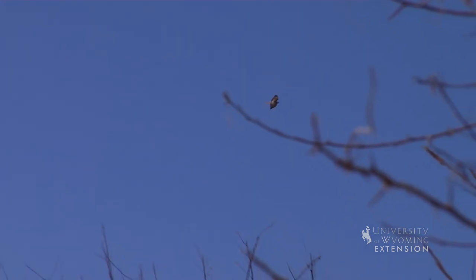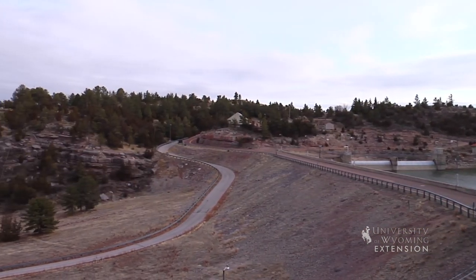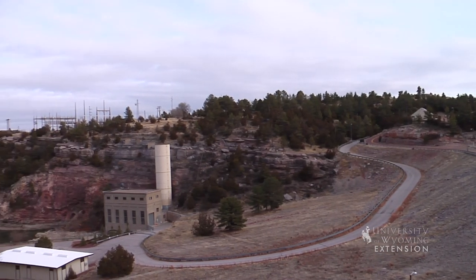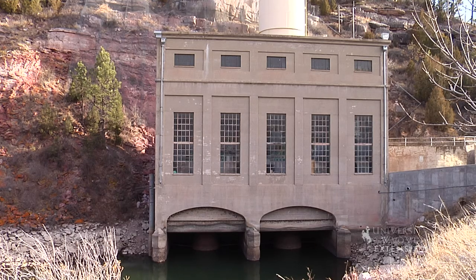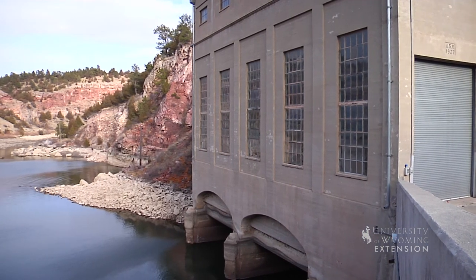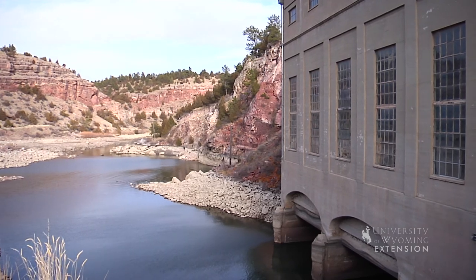Numerous other species of mammals, birds, and raptors also call this river home. The headwaters are a blue ribbon fishery. Electric power is generated at Guernsey Power Plant and supplied to the area by four substations and about 160 miles of transmission lines. This plant is operated on a seasonal basis during the release of irrigation flows to satisfy downstream demands.